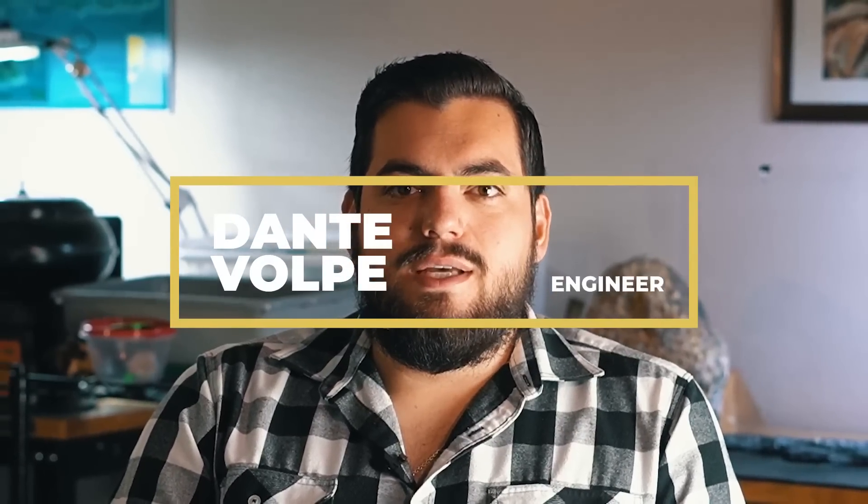My name is Dante Volpe. I'm one of the main engineers that works here at Seafarer Exploration. I work on all the technology. I'm also out on the boats regularly diving, surveying, collecting data, processing the data. I have my hands in a lot of different aspects of our day-to-day operations.